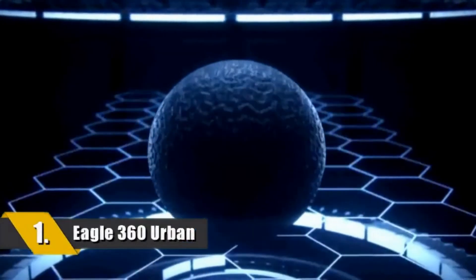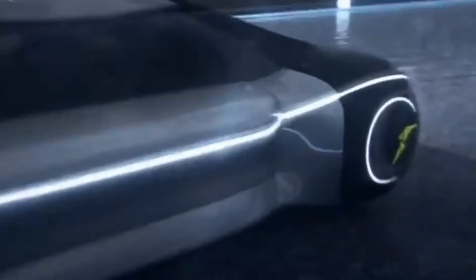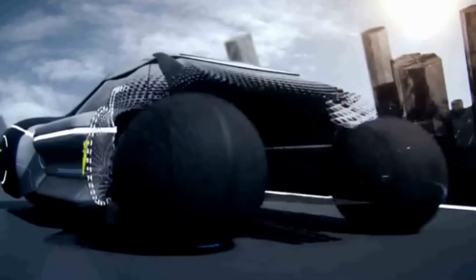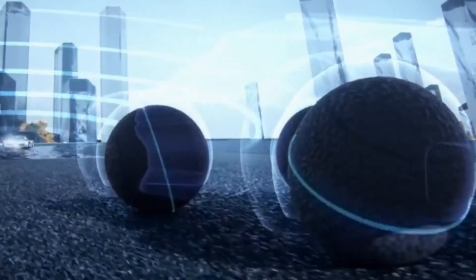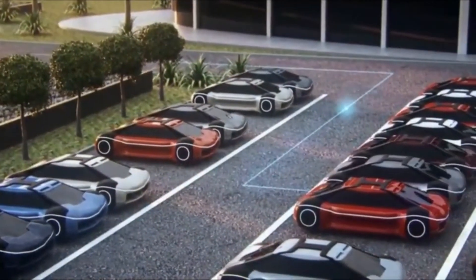At number 1 on our list is the Eagle 360 Urban — a concept tire from Goodyear. Dubbed the tire of the future, it has been described as able to sense, decide, transform, and interact. Goodyear has revealed its long-term vision of smart, connected tires in an evolving mobility ecosystem defined by the transition to driverless vehicles. With the Eagle 360 concept tire, Goodyear presented a unique multi-directional sphere to match the demands of autonomous driving through increased levels of comfort, safety, and maneuverability. The positive feedback received encouraged the manufacturer to push the boundaries further, illustrating a vision of how the future could look.